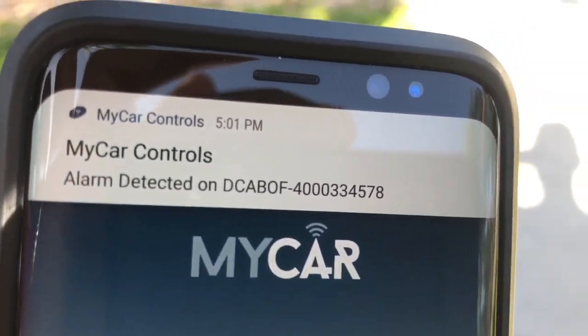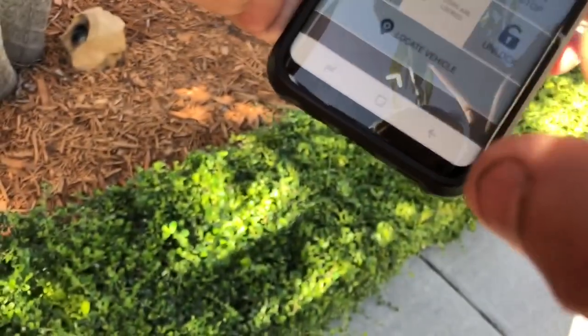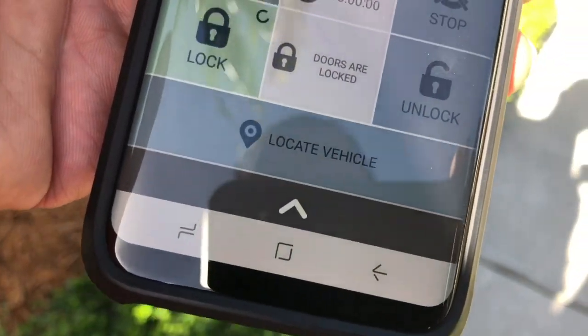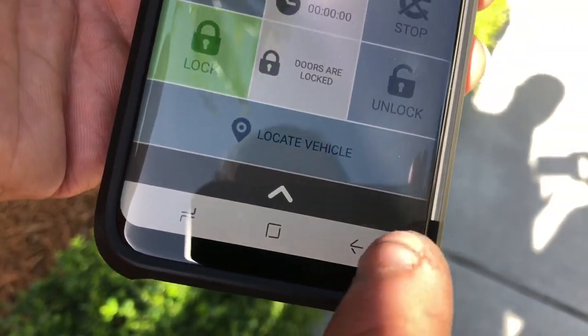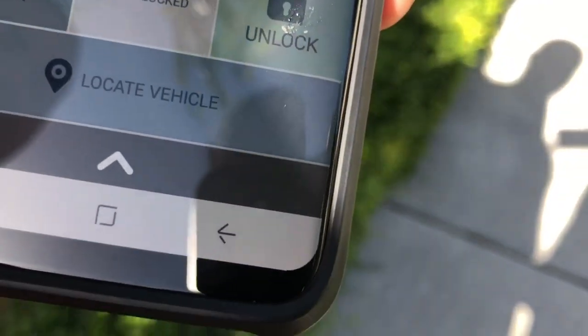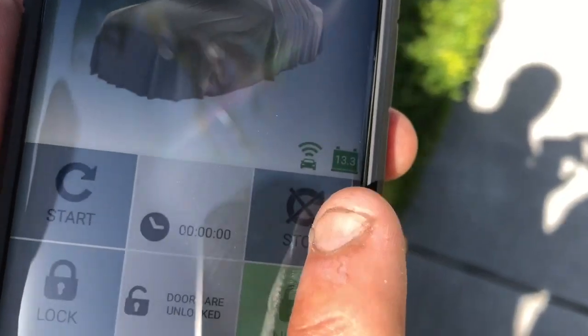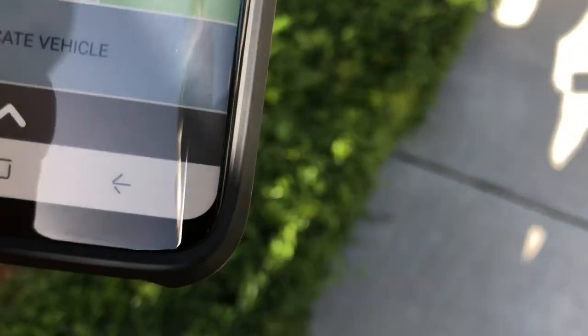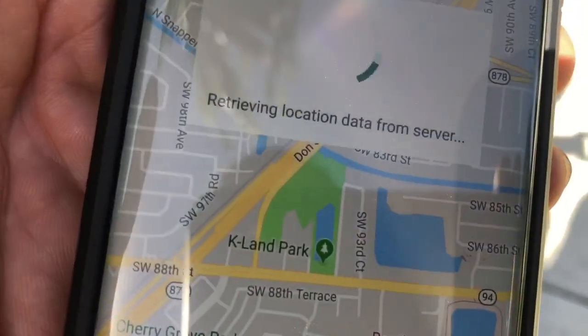He's got the push notification that the alarm went off, and from the app you can arm the alarm, disarm it — it tells you the signal of the unit, the battery level, and it gives you the location. I'm going to show it real quick but then take it off.